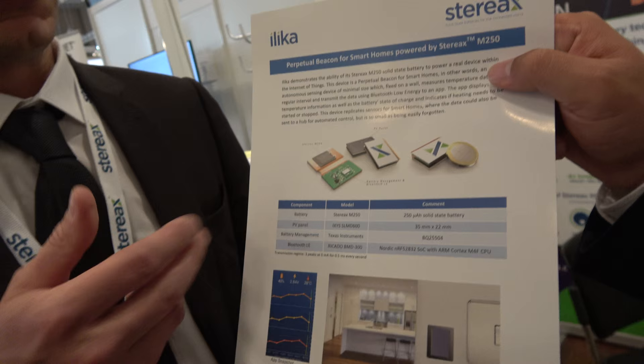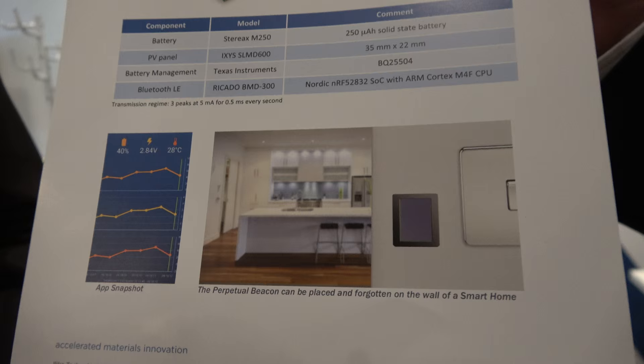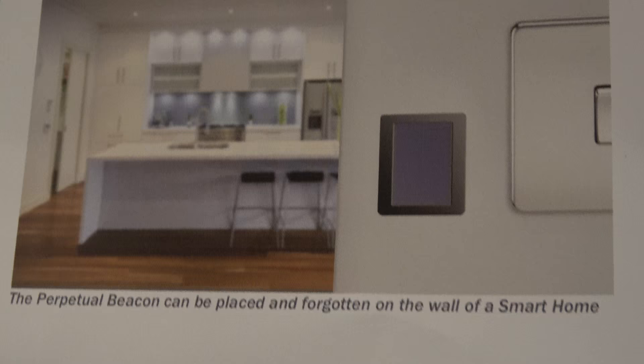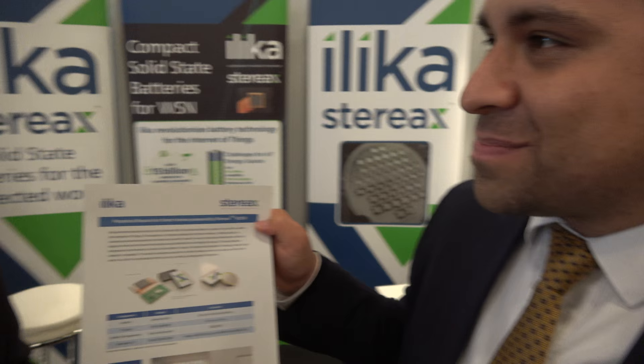So this is just the demonstrator — the perpetual beacon that we explained and described a minute ago — and a possible solution for fit-and-forget, maintenance-free devices. That's what everyone wants. And you're quite right, Franco, that batteries are the problem. So hopefully we have a solution here, and the solution will become even clearer within the next year.